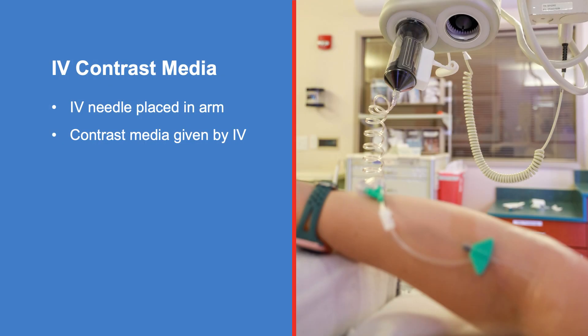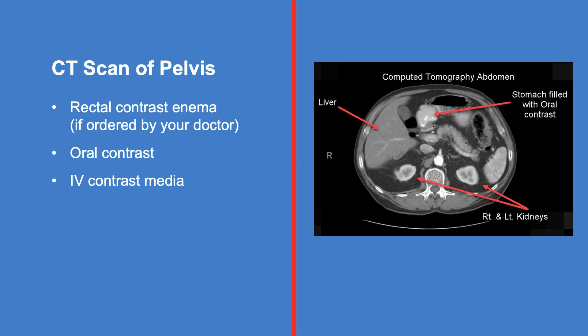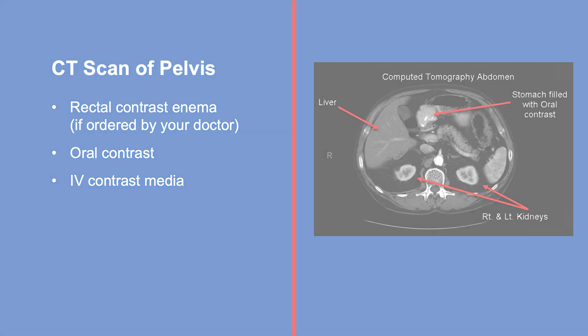If an IV contrast media is required, an IV needle will be placed into a vein in your arm. An IV will need to be placed if one has not been started. If you are having a CT scan of your pelvis, you may receive a rectal contrast enema in addition to oral and IV contrast media.